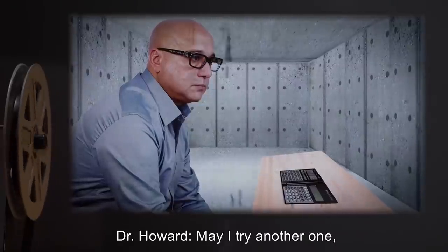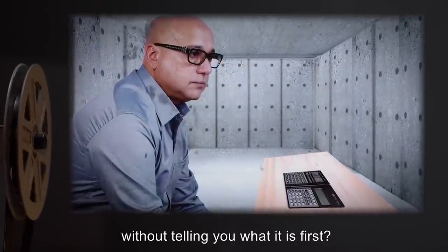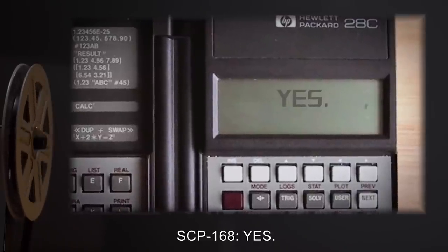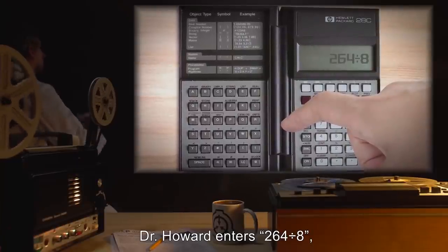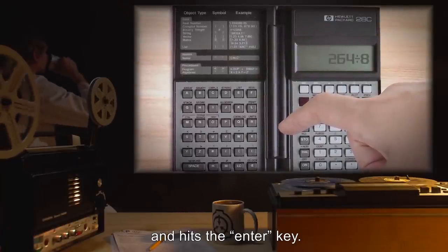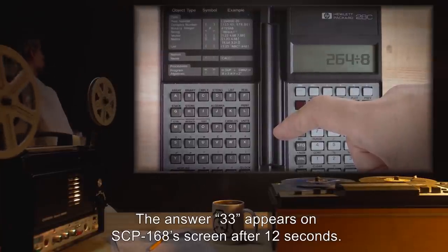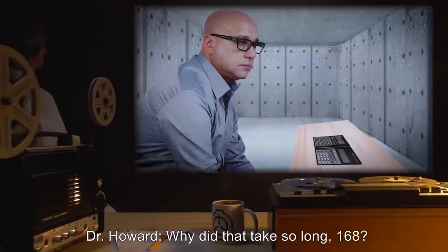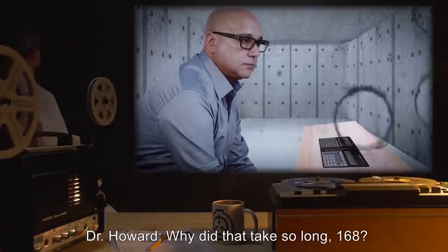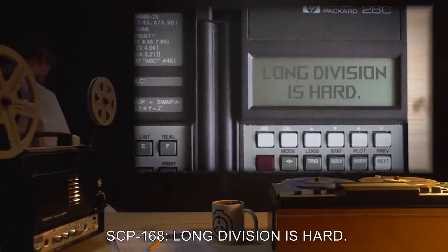Dr. Howard: May I try another one without telling you what it is first? SCP-168: Yes. Dr. Howard enters two hundred and sixty-four divided by eight and hits the enter key. The answer thirty-three appears on SCP-168's screen after twelve seconds. Dr. Howard: Why did that take so long, 168? SCP-168: Long division is hard.